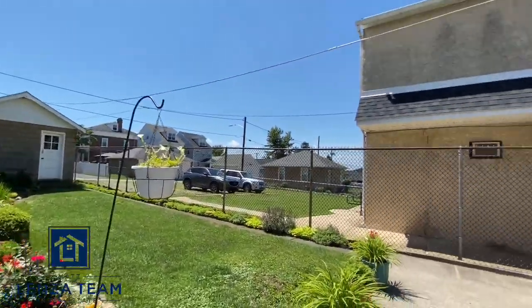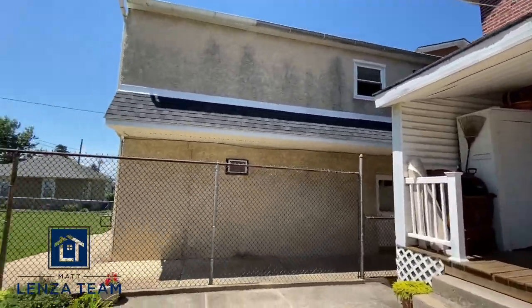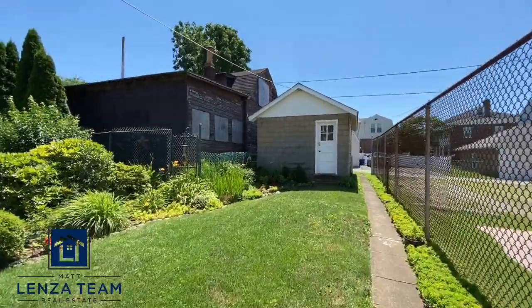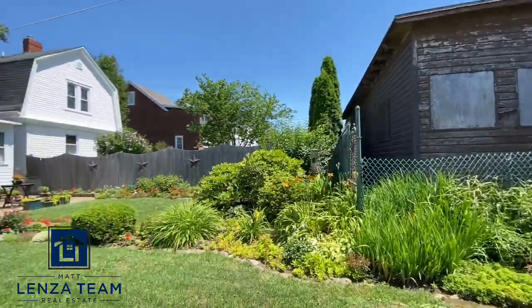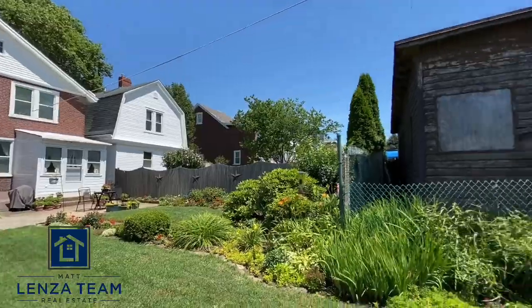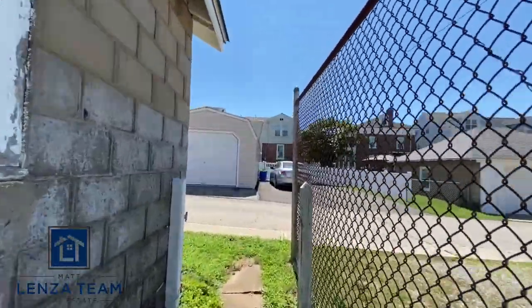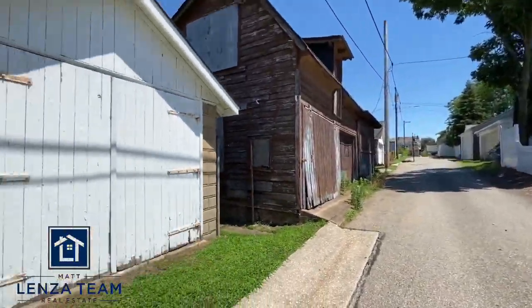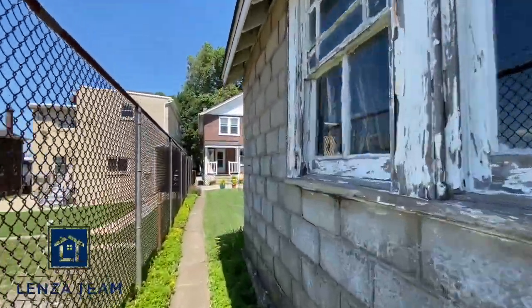Let me spin you around to show you the house, and we'll take a quick walk to the garage. You can see how nice and neat everything is — that's a great shot right there, beautiful. It's just a normal one-car garage. You can see the alleyway out back here is paved, so that's what it looks like.